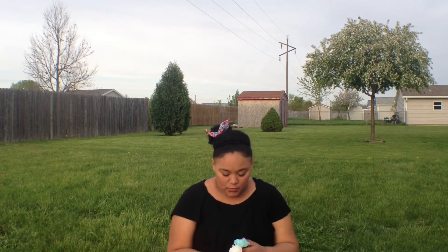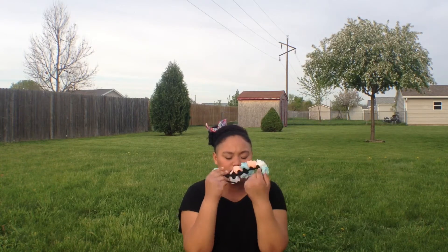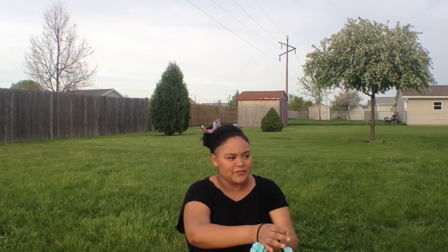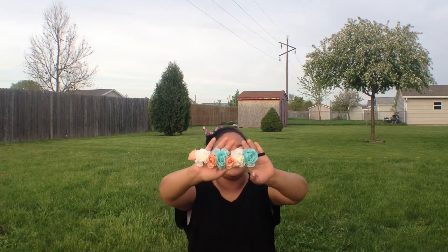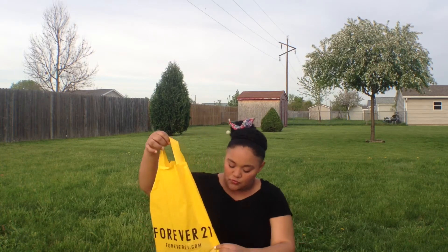The next thing I got were flower crowns from Charlotte Russe. They just have an elastic band on the back and flowers in the front. They come in blue, peach, and white. I'm just a bit obsessed with flower crowns — if you saw my Instagram, I've been wearing them in my pictures.